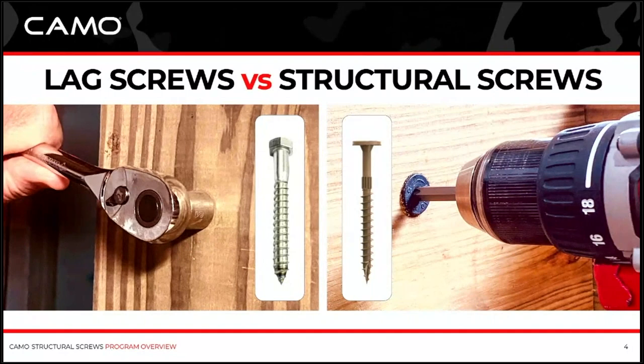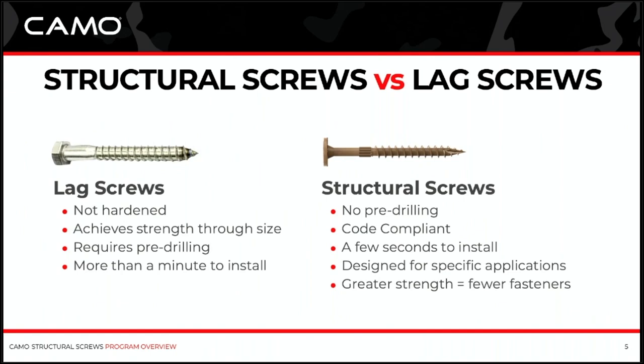On the left, you see a guy with a ratchet in his hand. For a lag screw, you've got to pre-drill, and sometimes you've got a double pre-drill before you can put that screw in. Then you put the screw in and you've got to ratchet it into place — very time consuming. Whereas with a structural screw, you can zip those right in. No pre-drilling, go in with a standard drill, saves you a bunch of time. Lag screws are not hardened; they achieve their strength through size, but that requires pre-drilling, and they're very slow to install — take more than a minute.